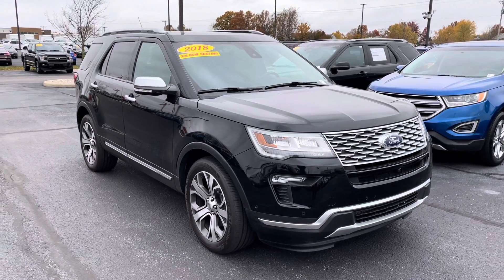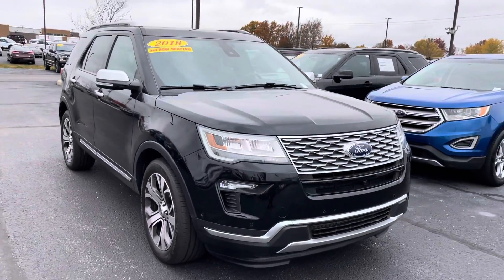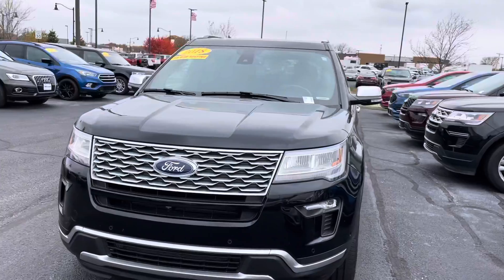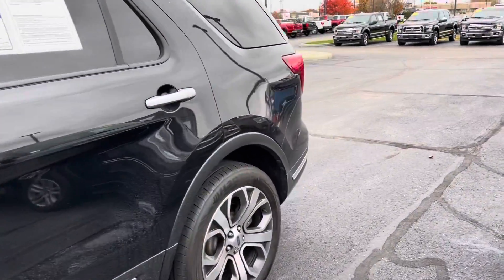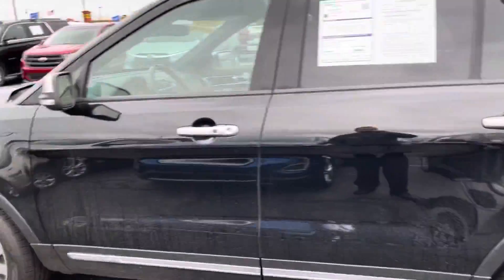Hi Stephanie, this is JB with Bill S's Ford. This is the 2018 Explorer that you inquired about. It is a platinum trim level with 26,000 miles and change on it. I'm going to give you a quick walk around. I'll show you some of the details you might see better than what you see in the photos online. Body looks good, tires feel great — the car is in fantastic condition.